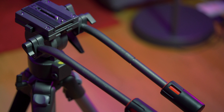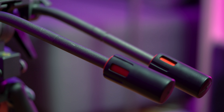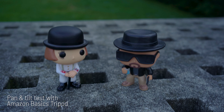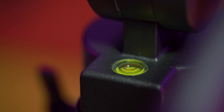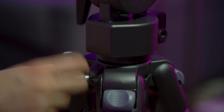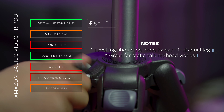In terms of specifications, it comes with two pan handles which are pretty useful if you want to be a bit playful with your shots and try out panning or tilting, but don't expect miracles in terms of smoothness. It also has a built-in spirit level to help you make sure it's leveled, and it has a quick release blade as well. It has telescopic and collapsible legs with three sections and a center column which can easily add some extra height.